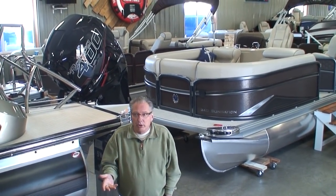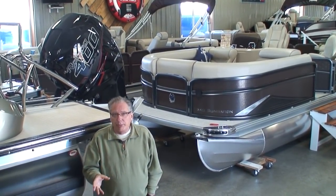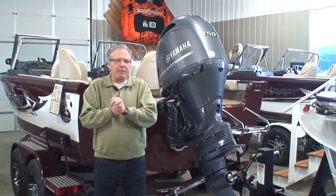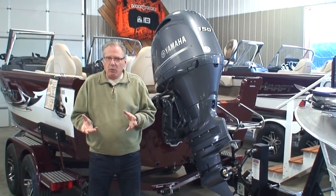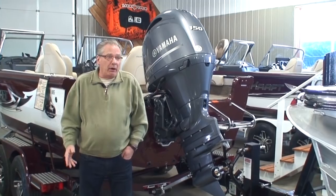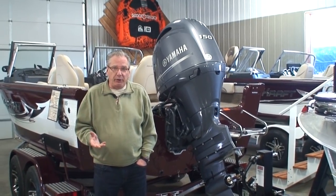I think that's kind of important. I've said many times before, I suggest people buy a boat in the area they're going to use it, because they want a dealer to service that motor for them. We happen to be a Mercury and Yamaha outboard motor dealer, but the other brands out there are really good engines. There's nothing wrong with them, depending on the application you're using them for.